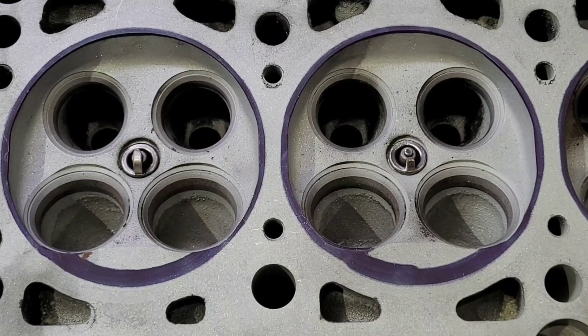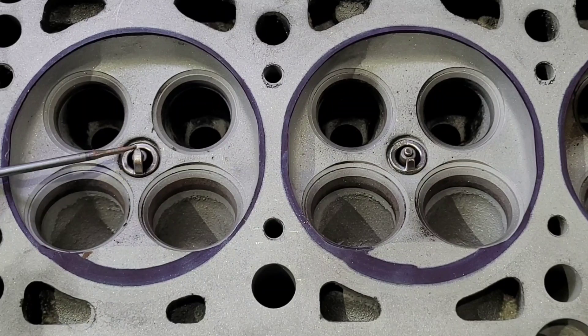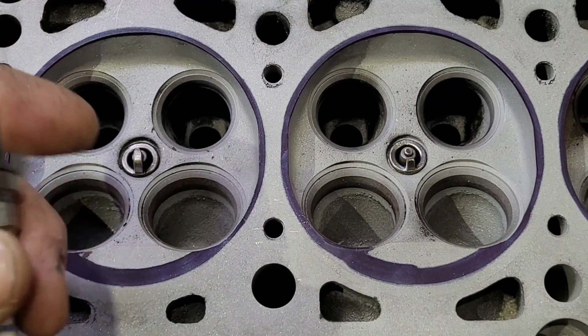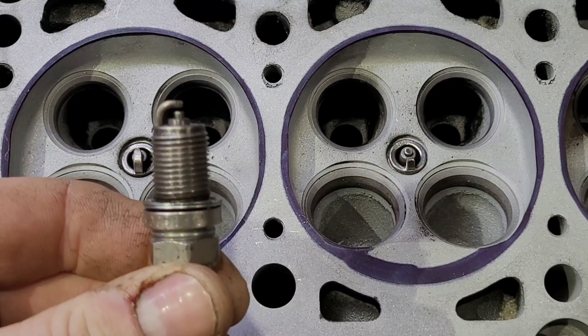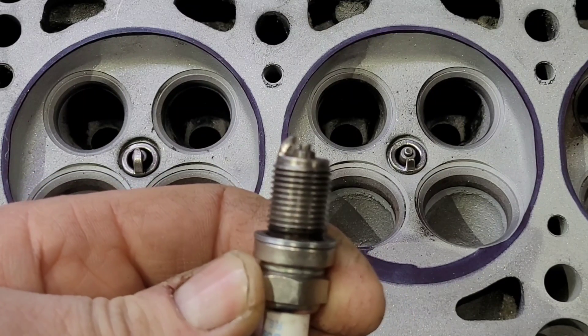Let's have a look at these plugs in the head and it'll become a bit clearer. As we can see on this demonstration head — ignore the black lines, it's ready for porting — here we have your normal spark plug with its normal tip, and here is your side-gapped one.